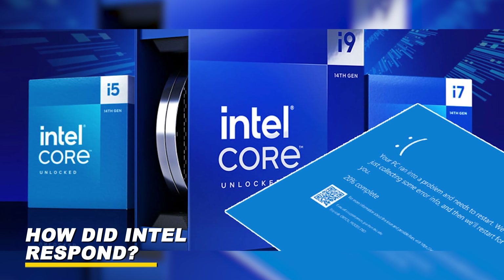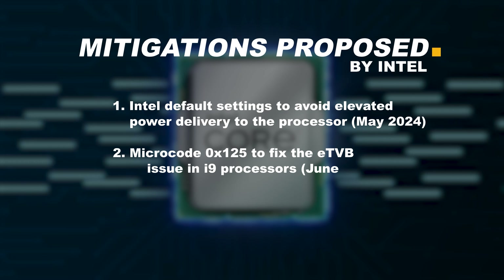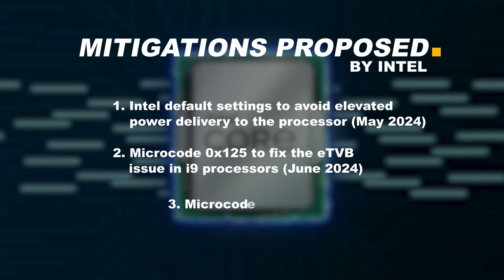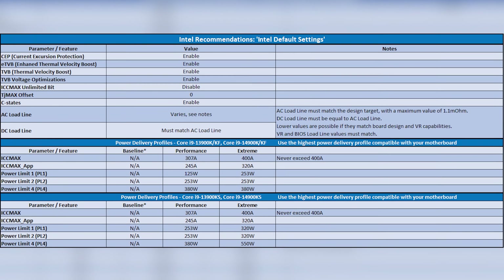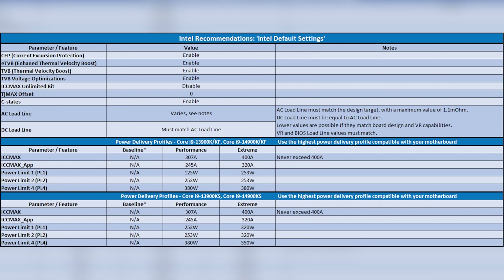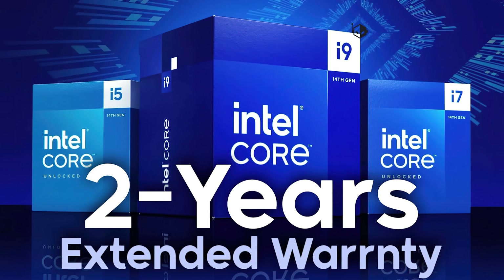So how did Intel respond? In addition to agreeing to extend warranty coverage, Intel released three mitigations related to the instability issue to help stabilize impacted Raptor Lake processors. One: Intel default settings to avoid elevated power delivery to the processor. Two: microcode 125 to fix the ETV beat issue in i9 processors. And three: microcode 129 to address the elevated voltages. These mitigations are all available through BIOS updates from motherboard manufacturers. However, the latest microcode update won't repair processors that are already experiencing crashes. The problem is that chips will eventually degrade if exposed to higher voltages for an extended period of time, and this damage is unfortunately permanent and cannot be repaired.